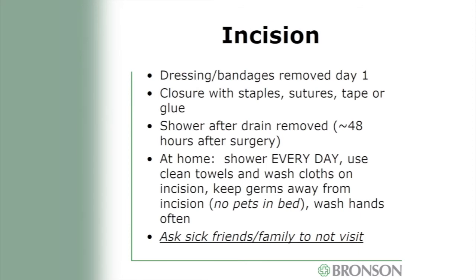Your incision will be covered with a dressing removed the day after surgery. We will most likely close the skin with staples or sutures — sometimes tapes or skin glue. Staples and sutures will be removed at your two-week post-op appointment. You may shower after your surgical drain has been removed, typically about 48 hours after surgery. At home, shower every day to reduce bacteria on your skin. Use clean towels and washcloths on your incision, do not allow pets to sleep in the bed, wash your hands often, and ask visitors to wash their hands. If anyone is sick, ask them not to visit.